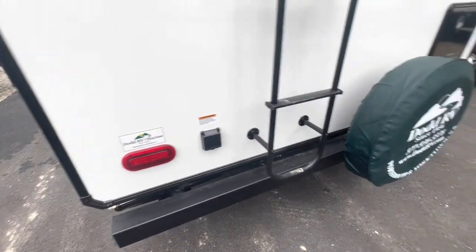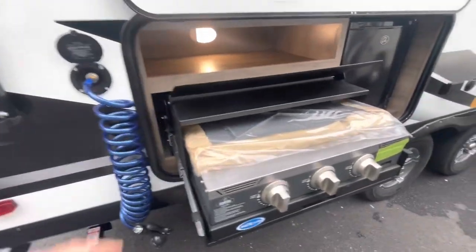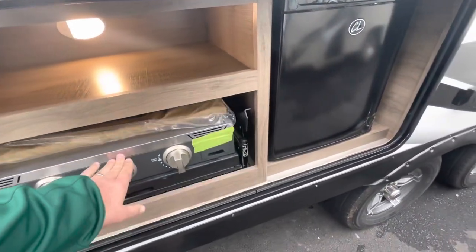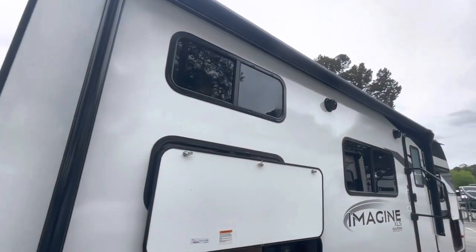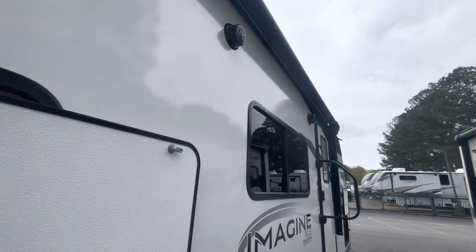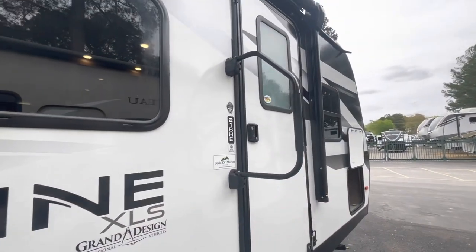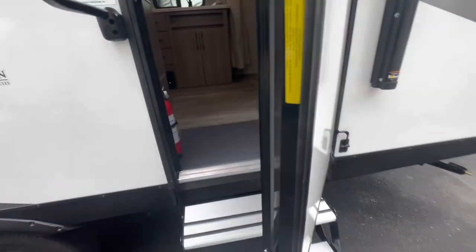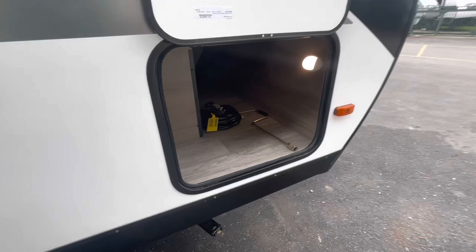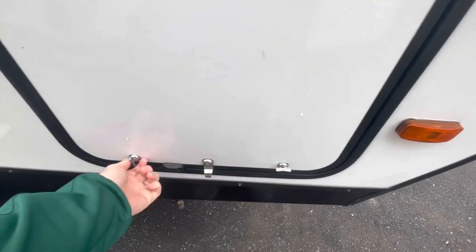Looking at 30-amp service. On-demand hot water heater access, spray port, and griddle. Outside kitchen area with a refrigerator. Full-length power awning with LED lights. Outside speakers, power and cable hookup, and a large assist handle. Nice clean aluminum steps. The entry door has a friction hinge so it stays where you leave it. On the other side of the pass-through storage you'll find the crank for your jacks and your power cord. Two latches keep it secure.